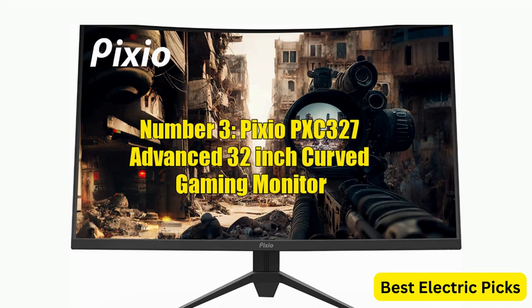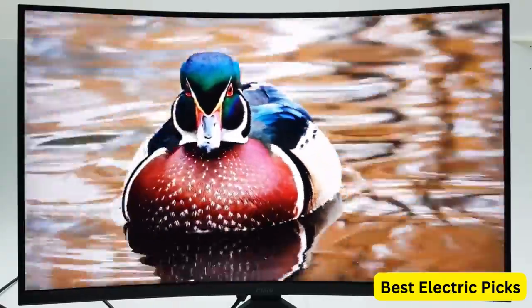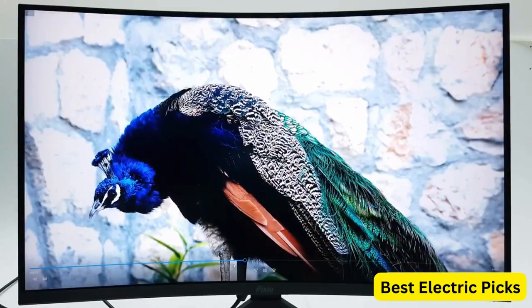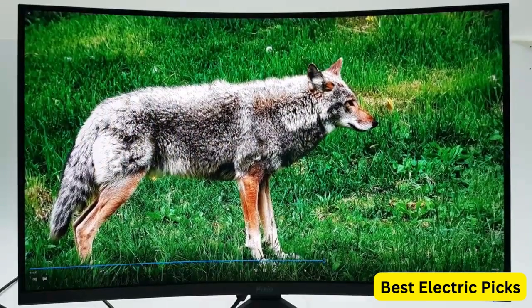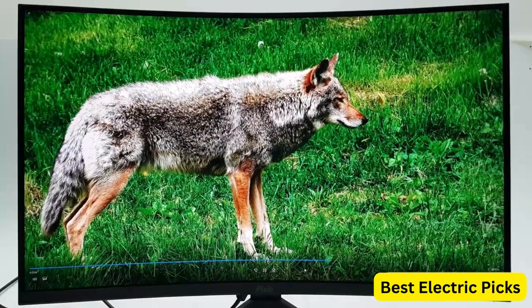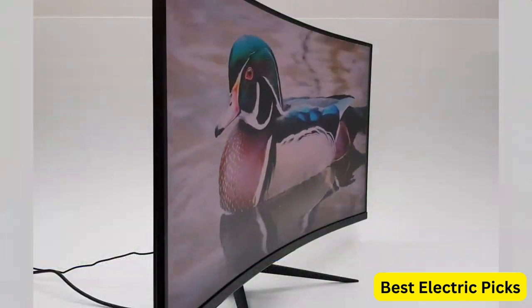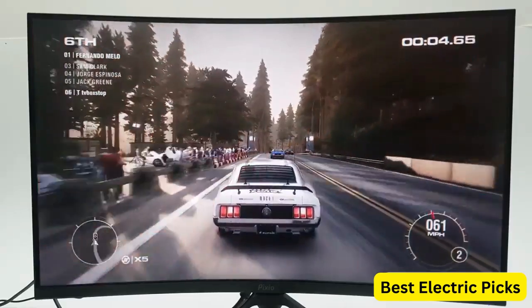Number 3: Pixio PXC-327 Advanced 32-inch Curved Gaming Monitor. The Pixio PXC-327 Advanced is a 32-inch curved gaming monitor that offers a stunning visual experience. With its WQHD resolution of 2560x1440 and a fast VA panel, this monitor delivers sharp and detailed images with a 165Hz refresh rate and a 1ms GTG response time, making it ideal for gamers who want a smooth and responsive gameplay experience. The Pixio PXC-327 Advanced features a wide DCI-P3 color gamut with 95% coverage, providing accurate and vibrant colors for professional-level graphics and video work. The monitor is also HDR-ready, providing a wider range of colors and higher contrast ratio for a more immersive viewing experience.